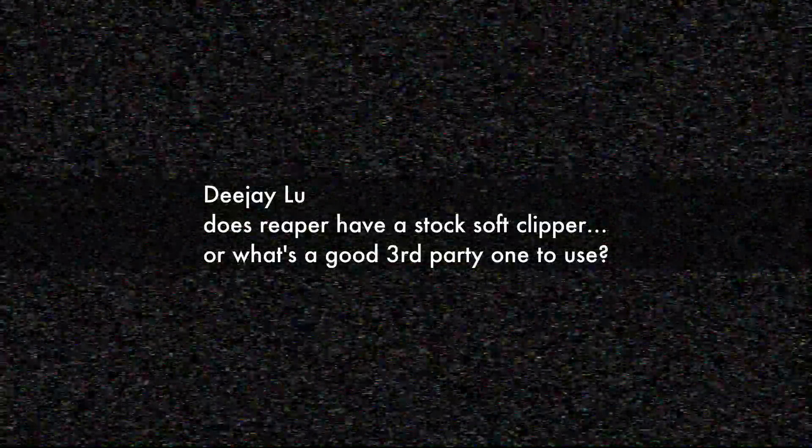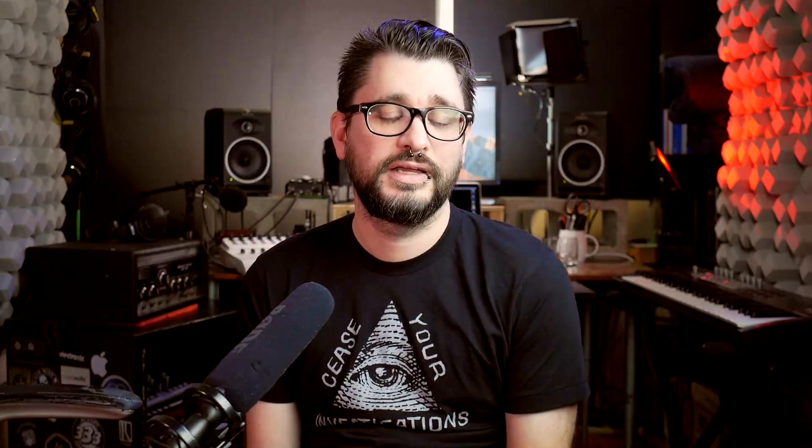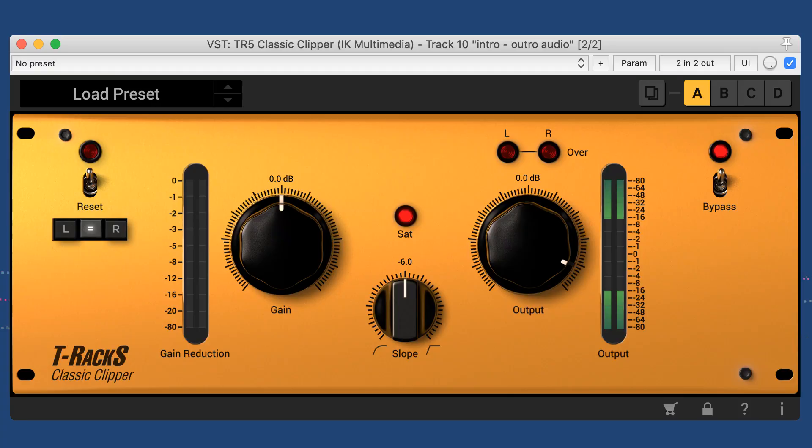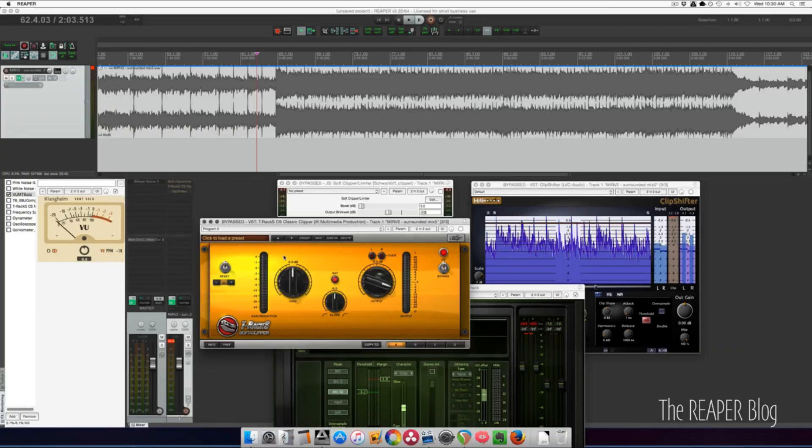"Does Reaper have a stock soft clipper, and what's a good third-party one to use?" Reaper actually comes with two built-in: the JS Soft Clipper and the JS Event Horizon Clipper Limiter. They're both pretty good, but third-party plugins give you much better graphics and visual feedback — gain reduction meters and so on. One I use very frequently is the LVC Audio Clip Shifter, which has a great visual of dynamics, different thresholds, and how much clipping or harmonic saturation you're getting — really flexible and great sounding. The T-Rex clipper is also decent because it's so simple, just two knobs, and it works. I did a video a few years ago about mastering using clippers — I'll link to that in the show notes.